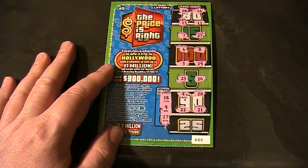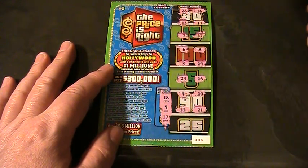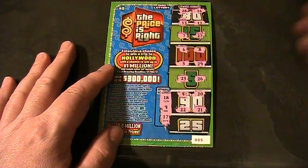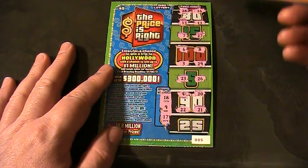Yep, no winner here. She's headed for the second chance drawing — enter for a chance to win a trip to Hollywood with a chance to win $1,000,000. They usually give you like $2,500 when you go somewhere.